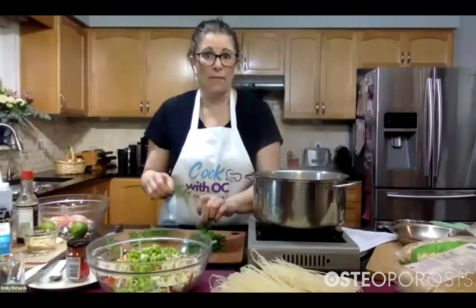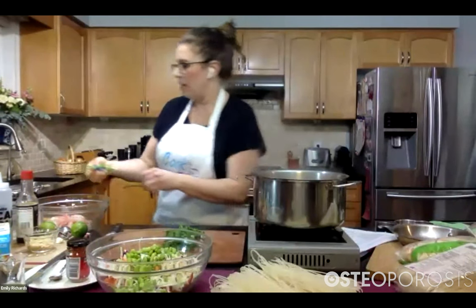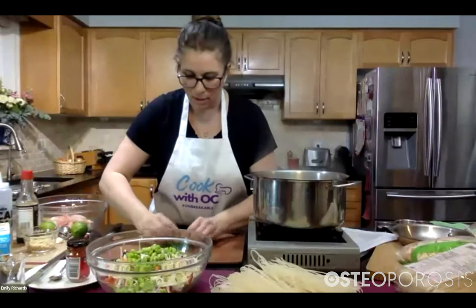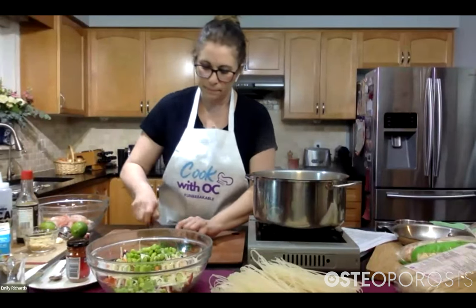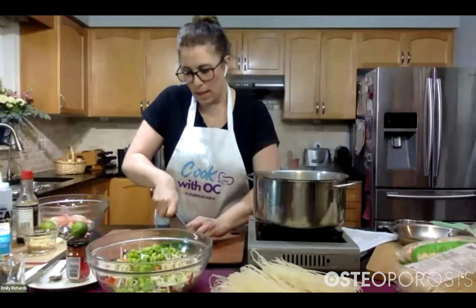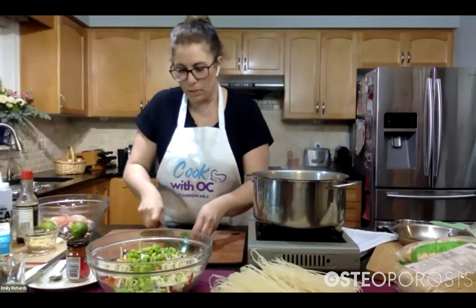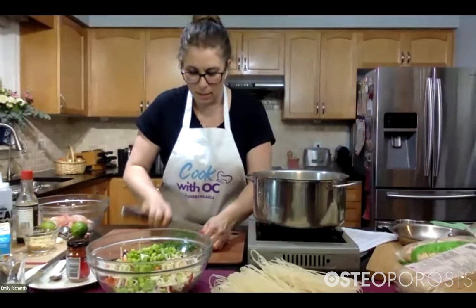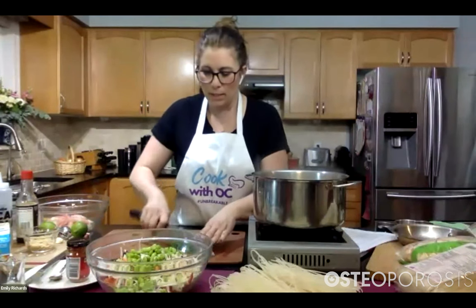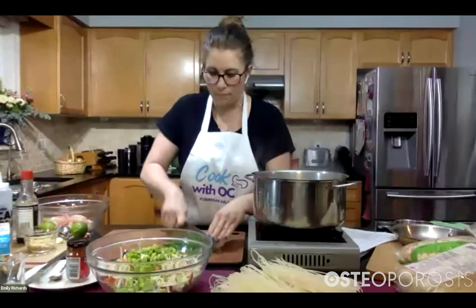Now we're just going to start chopping. You want the cilantro in a nice little pile, kind of cinched together — almost like a log of cilantro leaves. With my knife, I'm holding everything nice and tight and just moving the knife up and down for a nice even chop. We want this to be a small chop, not super fine like a paste, but small enough so it coats the shrimp nicely. We also use it as a garnish for our salad.